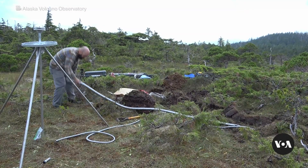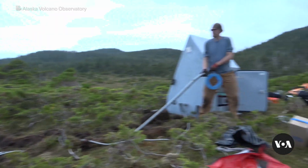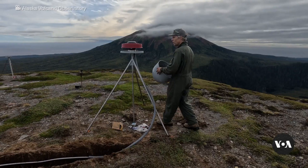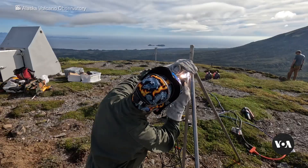This new technology allowed the Alaska Volcano Observatory to conclude more quickly that the unusual activity at Mount Edgecombe did not pose an immediate risk. But they have installed new seismic instruments on the mountain to better monitor its activity.